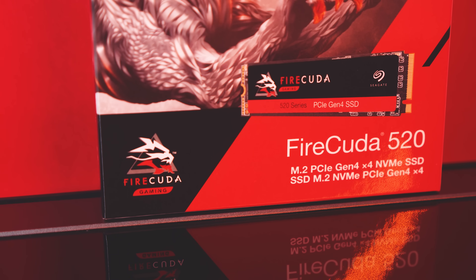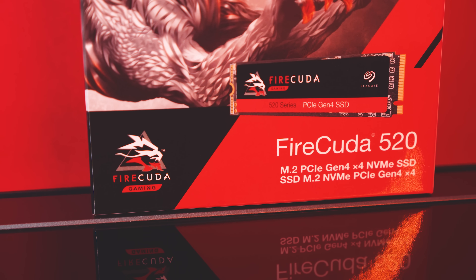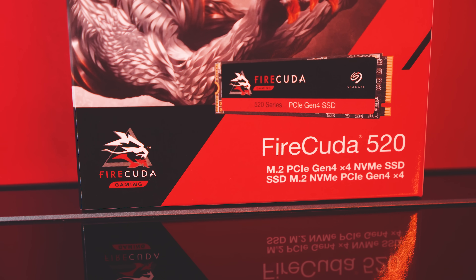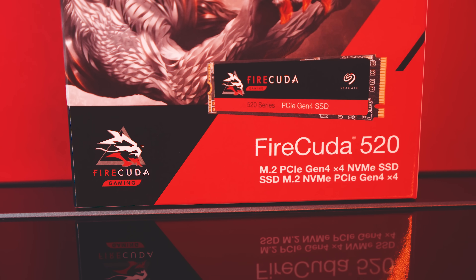It also comes with a 5-year limited warranty and should give you around 1.8 million hours of use before any type of failure — that's around 205 years. All of that's well and good, but to be honest, it's just a bunch of stuff that you can see on Seagate's website. It's a drive, but that's not what we're here to do and that's not what we do around here.